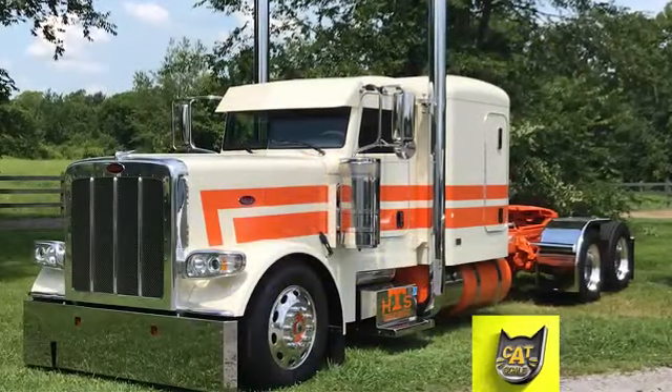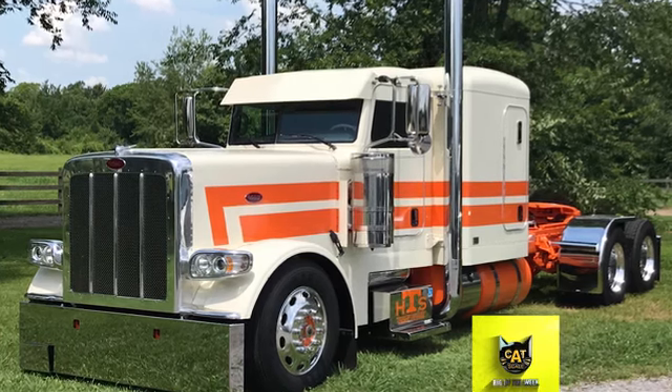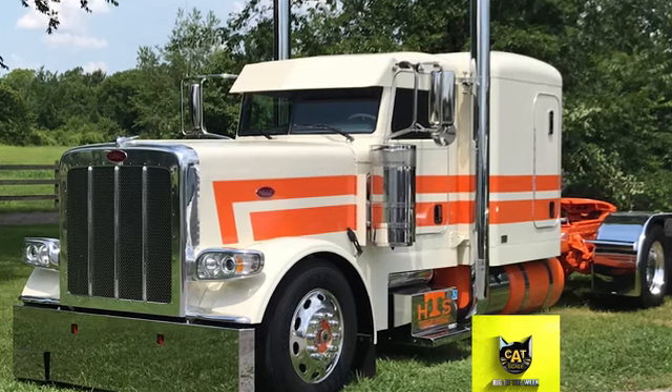Slow and steady might win the race, but low and steady is a truck that can't be beat. Wes Hawkins of Shelbyville, Tennessee picked up this 2020 Peterbilt 389 in February 2019.